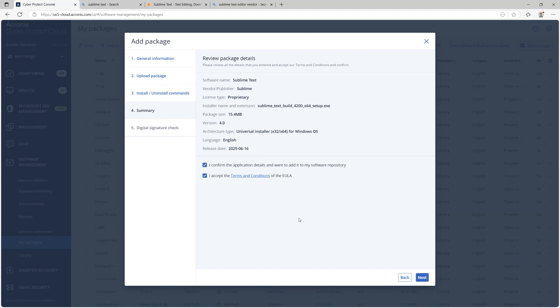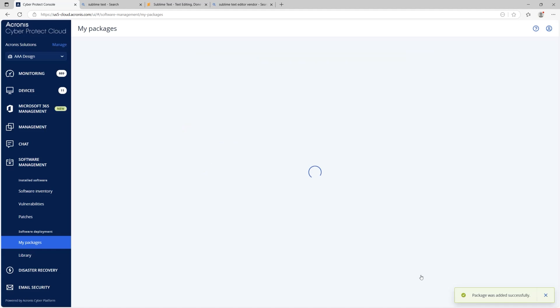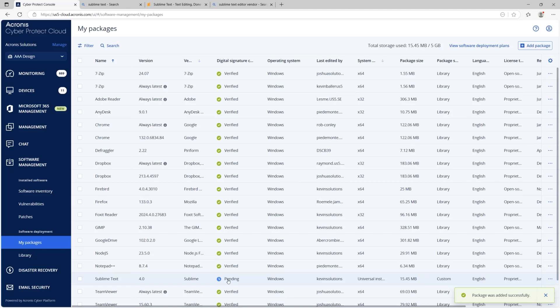After adding the software, it performs the digital signature check. You can see it turn from pending to approved in the Acronis console — here it is pending, and now it's verified.